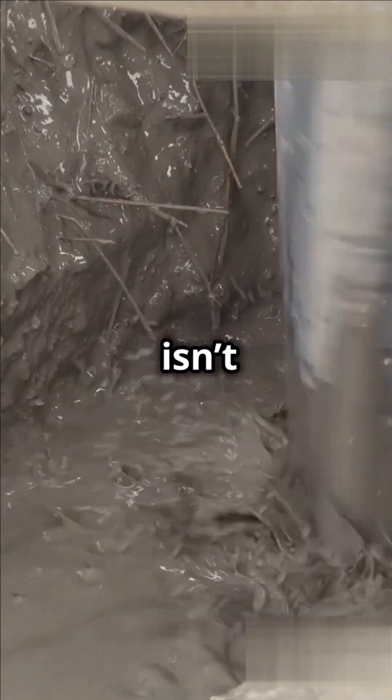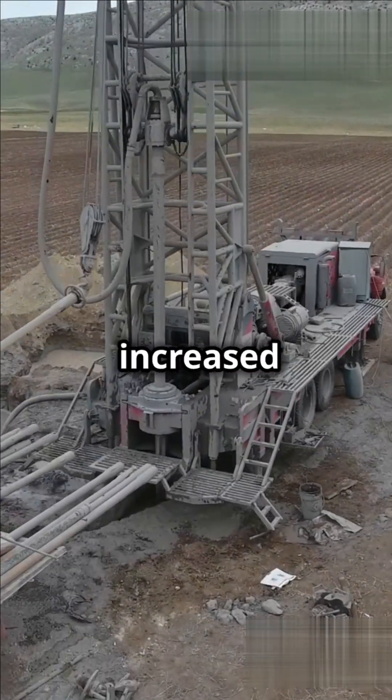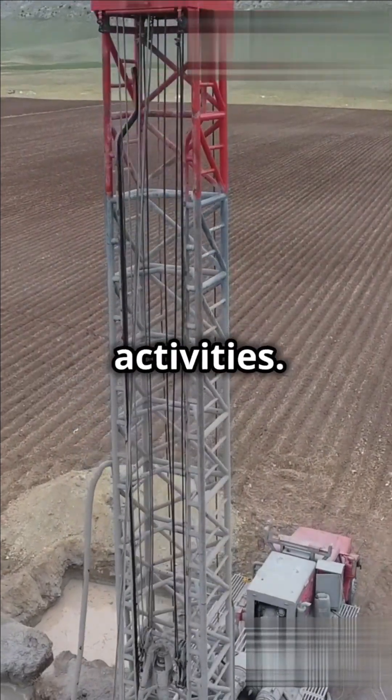But fracking isn't without its downsides. It can lead to environmental issues like water contamination and increased seismic activity, or small earthquakes. That's why it's important to carefully regulate and monitor fracking activities.